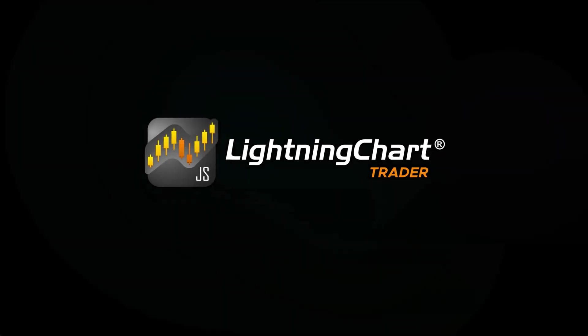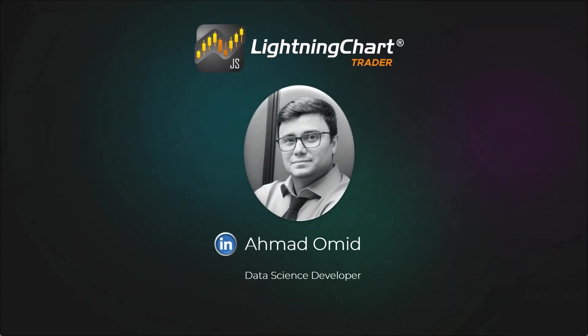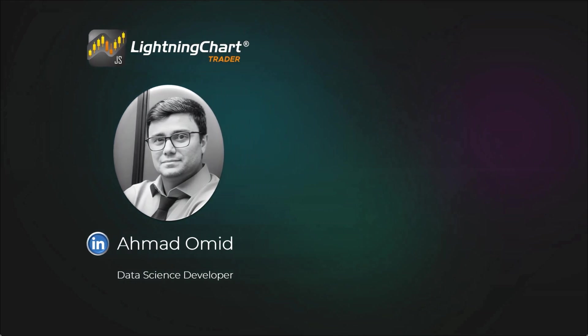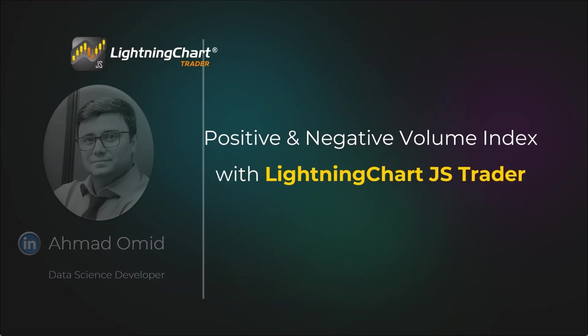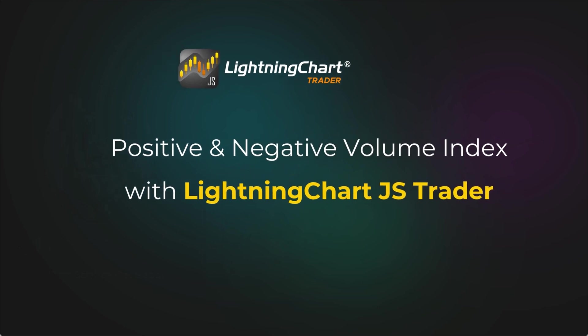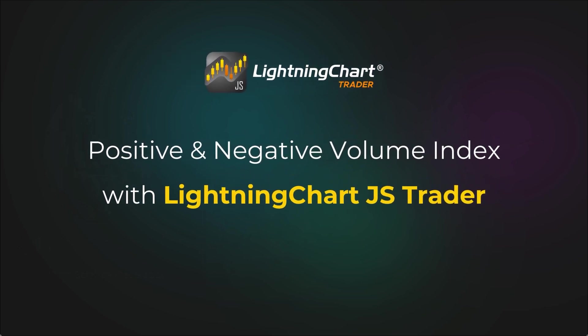Hello, I'm Ahmad Umid and today we will explore two powerful technical indicators: the positive and the negative volume index. Both reveal key market insights by focusing on trading volume, helping traders anticipate trends and reversals.